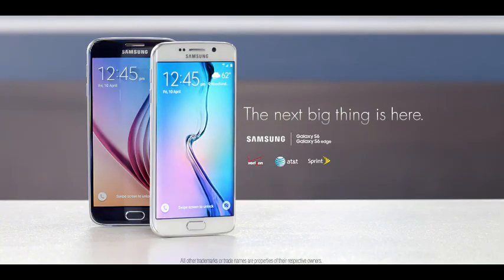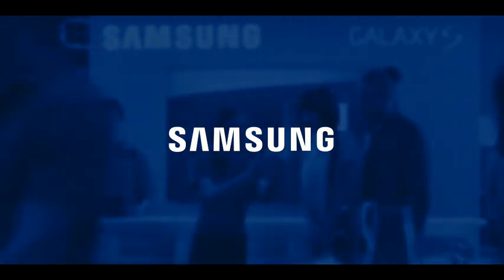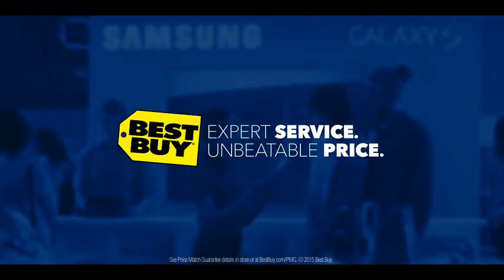The new Samsung Galaxy S6 and S6 Edge are here. Expert service, unbeatable price. Best Buy.